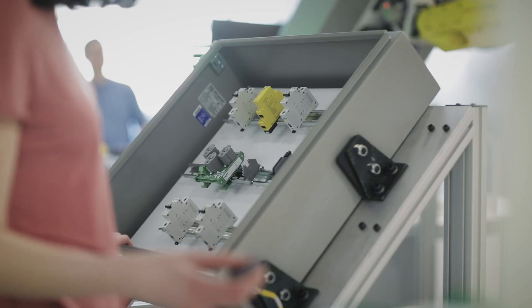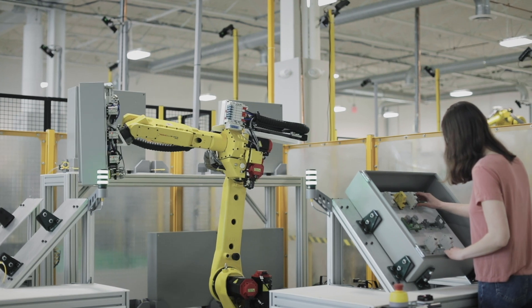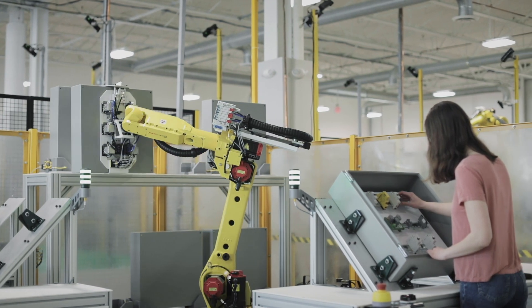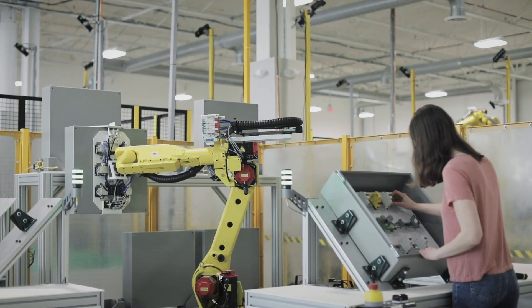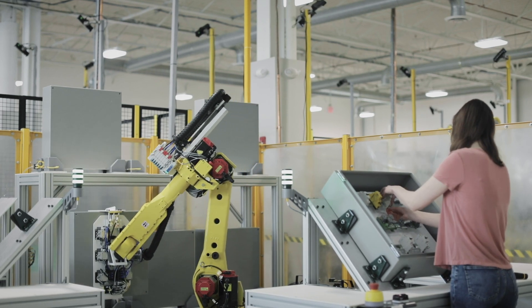What we do is we make it so that robots can be perceptive and intelligent and aware of their surroundings, and work with people, and ultimately create a manufacturing environment that is flexible and adaptable to the ever-changing needs of products that people design today.